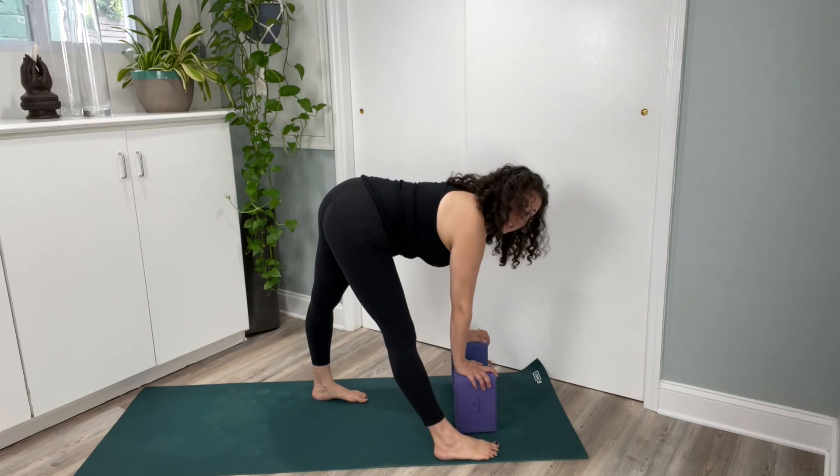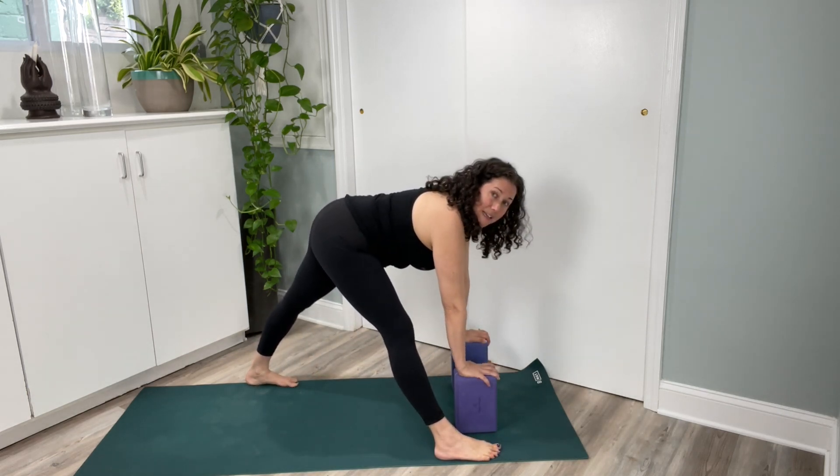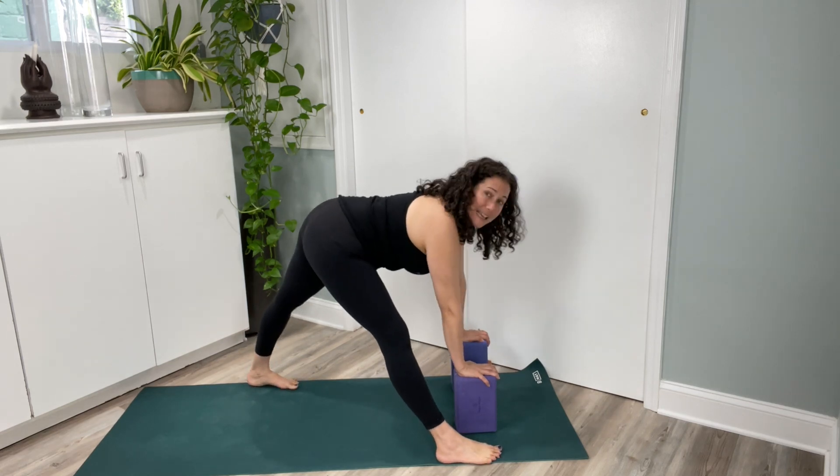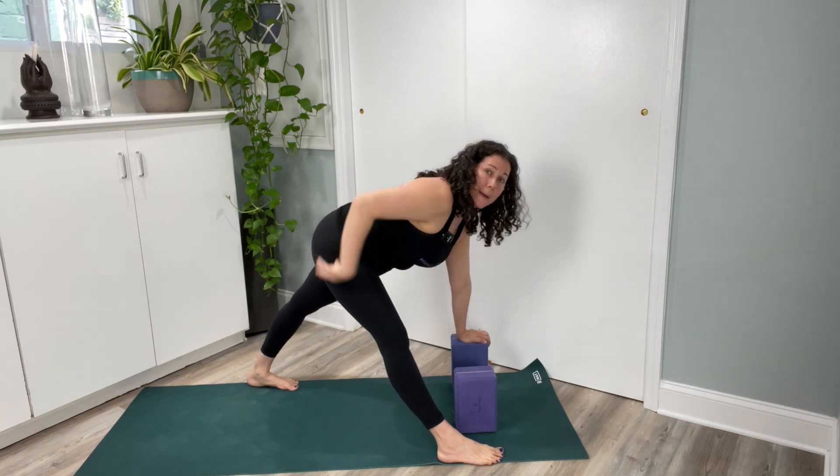Step your right foot forward to the pinky edge of the mat, and step your left leg back so your feet are hugging the edges of the mat. As you soften your front leg, draw your front hip back.